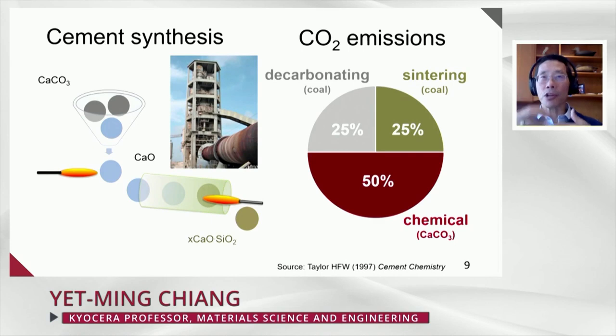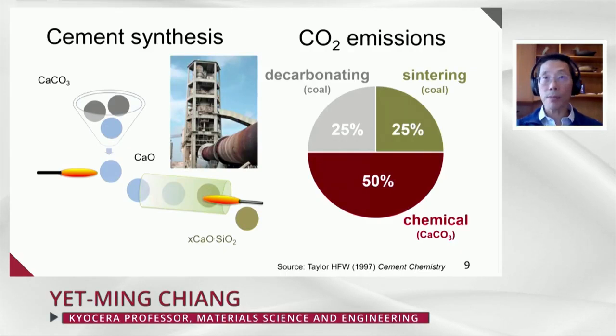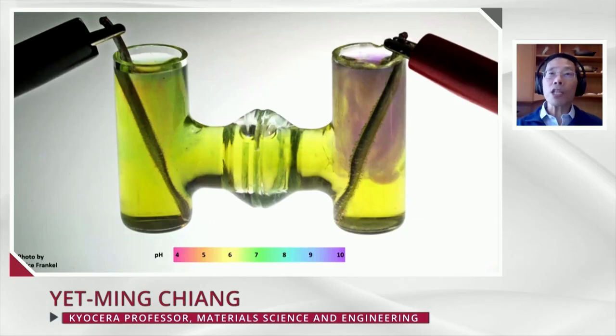We ask: is there a way to take that calcium carbonate and decompose it, and instead of letting the CO2 go out in the flue gas stream — where it's part of a dirty mix with NOx, sulfur dioxide, and similar pollutants, making it dilute and very hard to capture — can we intercept the cycle much earlier on? And can we do it using electrochemistry? The inspiration for the process we've developed is shown here.